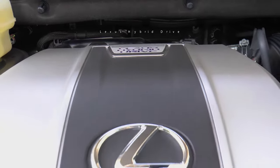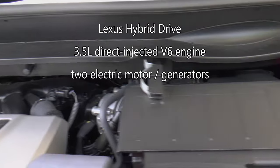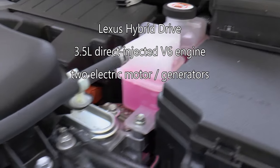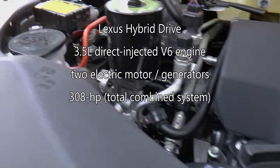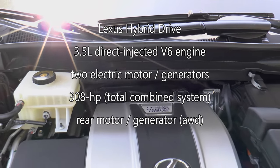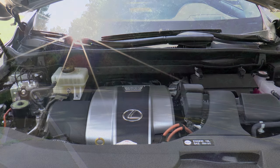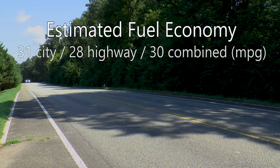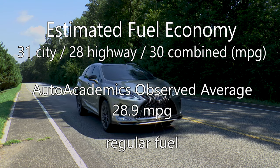Running this RX is the Lexus Hybrid Drive System that pairs a 3.5-liter direct-injected V6 engine with two high-torque electric drive motor generators that drive the front wheels. Together they provide 308 combined system horsepower. Because this car is all-wheel drive, a rear motor generator powers the rear wheels, and everything is transferred via an electronically controlled continuously variable transmission. EPA estimated fuel economy is rated at 31 mpg city, 28 highway, with a combined rating of 30 mpg. Auto Academics saw 28.9 mpg during testing on regular fuel.